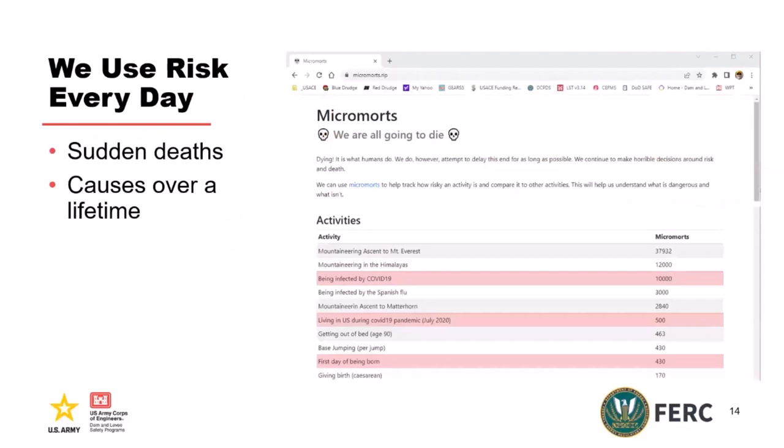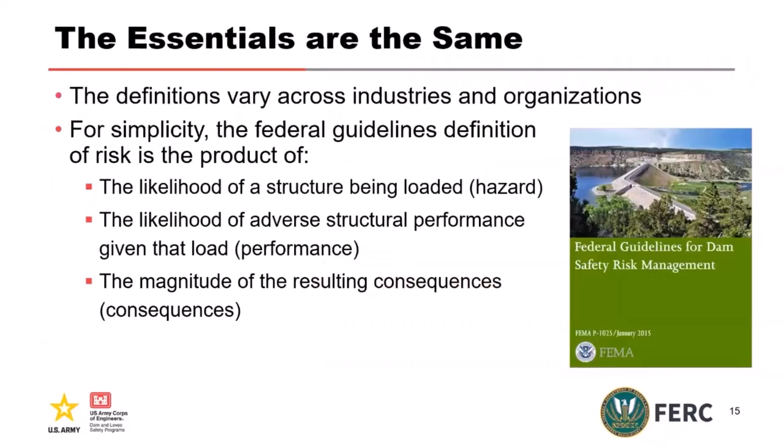There's a website called Necomorts that talks about your most likely way to die. Today you're most likely to die from heart disease and least likely from a kangaroo attack — so I feel pretty safe about the kangaroos today. It's in every industry, every facet of life, and we spend a lot of time trying to normalize those things. The bottom line — and we've done a lot of research into this — is the essentials are the same. The definitions vary across industries and organizations, and the terminology honestly is a mess. Risk means different things to different people, but we're at least internally consistent in the dam and levee safety industries.